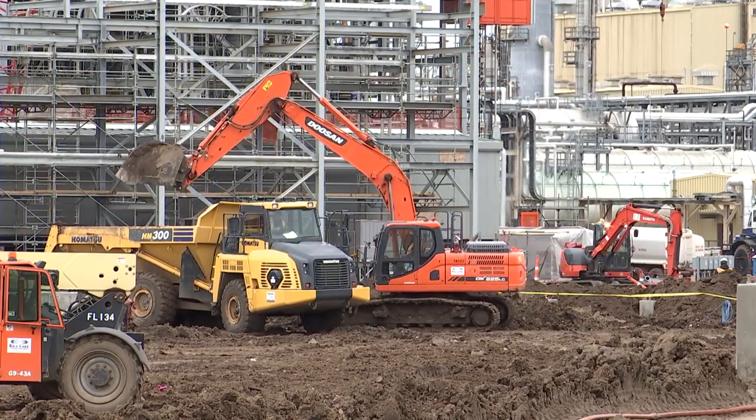We're virtually complete with all the construction on our power supply system. The only activities left are to put top rock in the substation yard. We're also just about complete with commissioning, and this fall we'll be energizing the entire system.